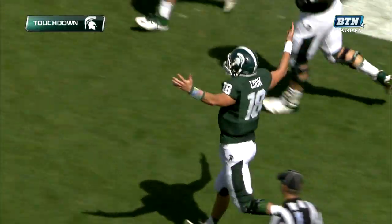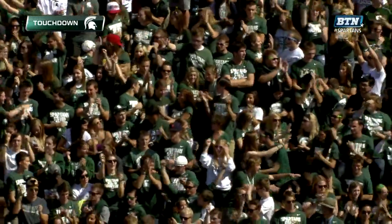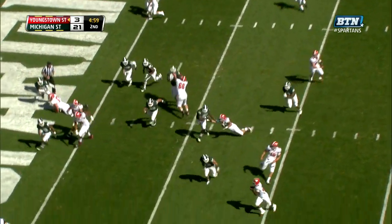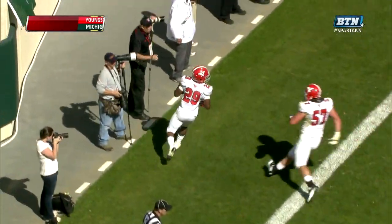The fullback is Trevon Pendleton. Touchdown Spartans. Working the option again to Ruiz as he finds a lane to the end zone. Touchdown Penguins.